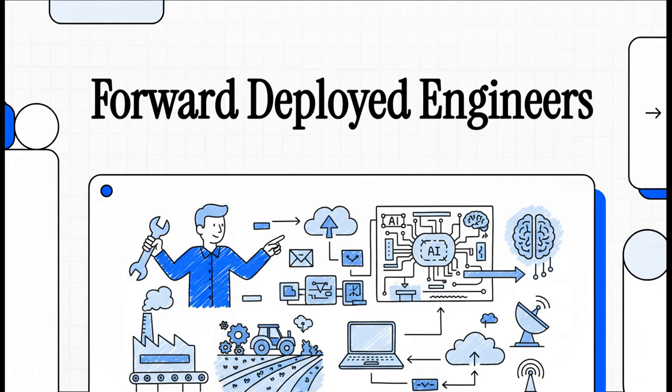Hey, welcome to The Explainer. This is where we take on some pretty complex topics and, well, we explain them, make them clear and hopefully pretty engaging.